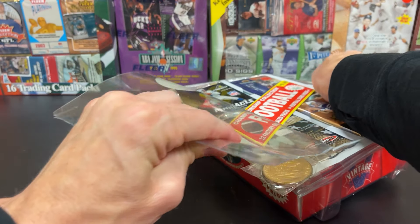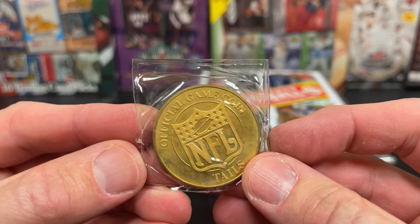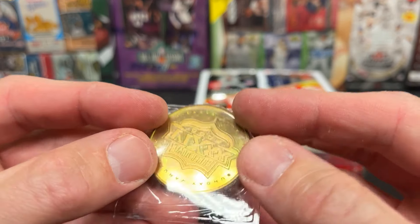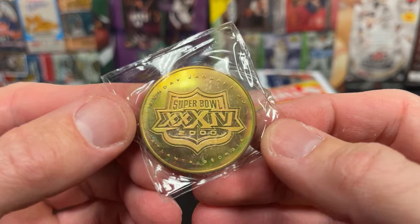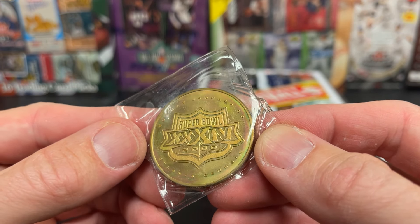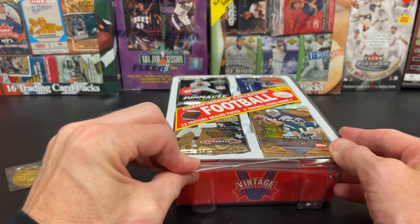It can't be a good idea to have your old vintage cards that you're trying to sell just sitting out like that. Here is our coin, our official game coin. Even that looks kind of faded and beat up. From 2000. That's interesting — I don't know how collectible those necessarily are.